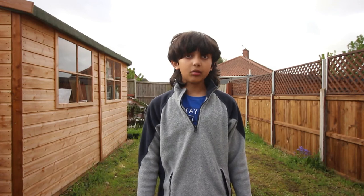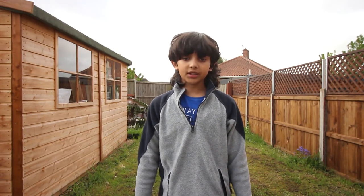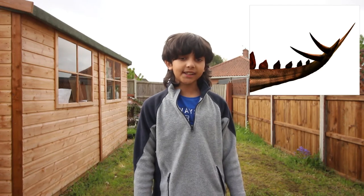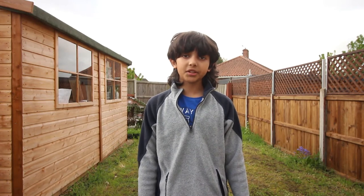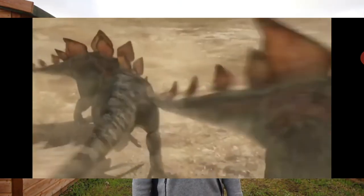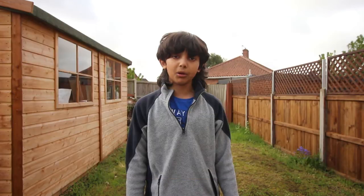Number 5: There were 4 large spikes on its tail, each measuring 60 to 90 cm long, so that they could go through the dinosaur's enemies' muscle and tug right into the bone.